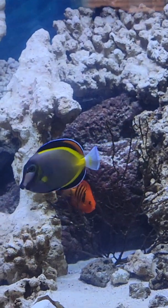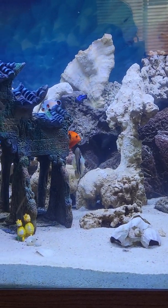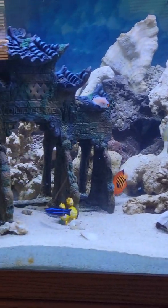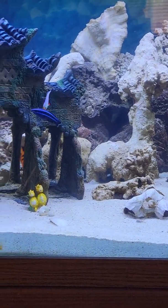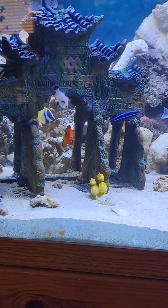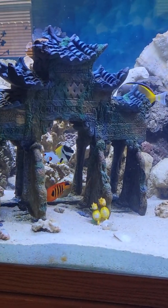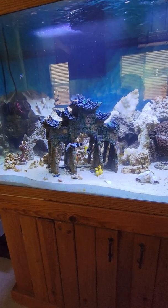I'll eventually do a follow-up video on this, but what happens is the fish recognize the cleaner wrasse and when they feel like they're itching, they go to the wrasse and tilt to the side. The wrasse just picks at them and eats all the stuff on the surface of their skin — that's why it's called the cleaner wrasse, because it cleans the fish.